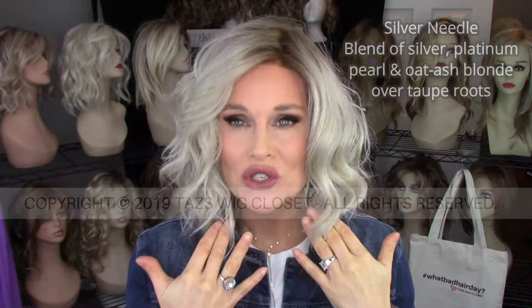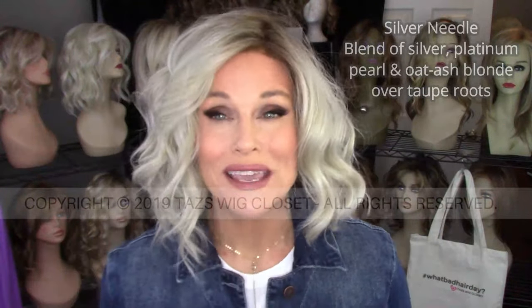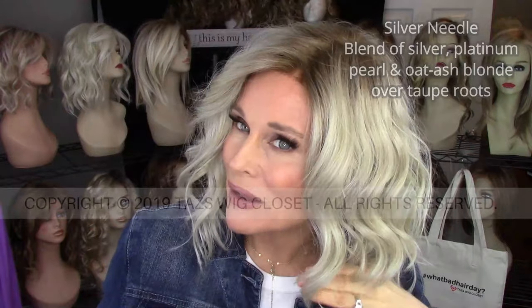This Silver Needle has some silver blonde in it. Now it's not so silver that it looks gray — it's just a very fine blending of some silverish blonde. We have some Platinum Pearl, a blending of mostly those two colors. And then what you're going to find is some highlighting of what they call Oat Ash Blonde, which to me just has a bit of an ashy wheat color to it. So it is definitely a blonde, and it comes across kind of as beige highlights. It doesn't look gray to me — it looks like a beautiful ash blonde.